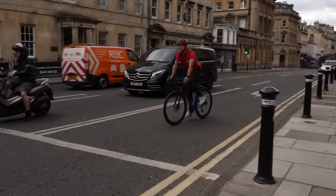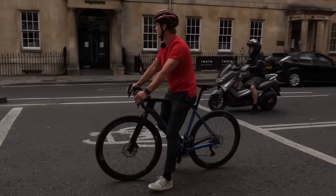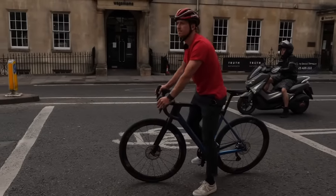When you come to a stop — say at traffic lights, for instance — make sure you're in the right gear to pull off. You don't want to be stuck in a massive gear trying to get going from the traffic lights, because that's going to be hard work.